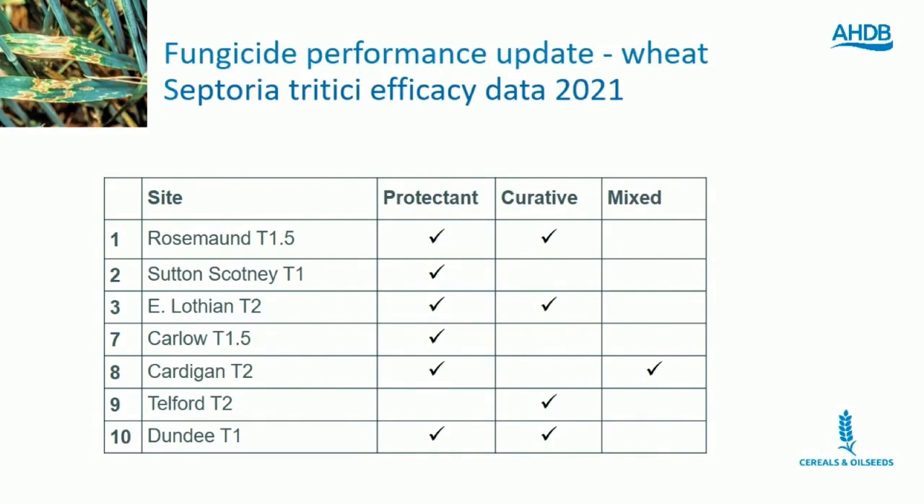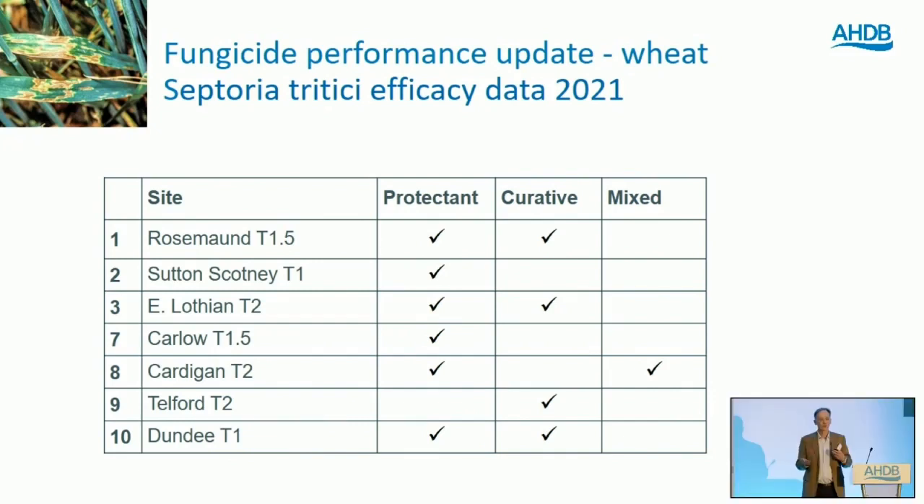We're covering wheat, barley, and oilseed rape in quite a short period of time today, so I'm going to dive straight into the Septoria data. We've been testing Septoria products at seven sites for a few years now, located in higher-risk parts of the country — either the west of England, Scotland, or Ireland. We test over a range of spray timings, giving a good spread of curative and protectant information. From 2021 we got six sites with good protectant data and four with good curative data as well — a good strong data set.